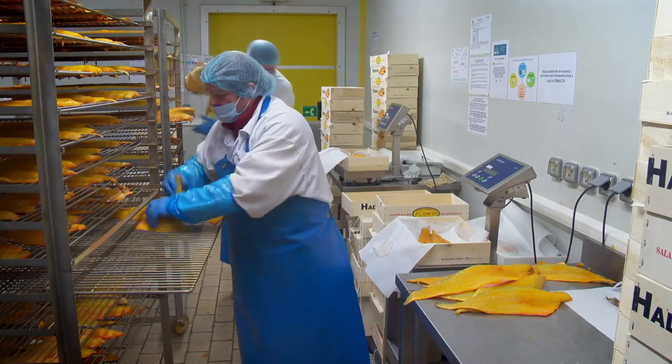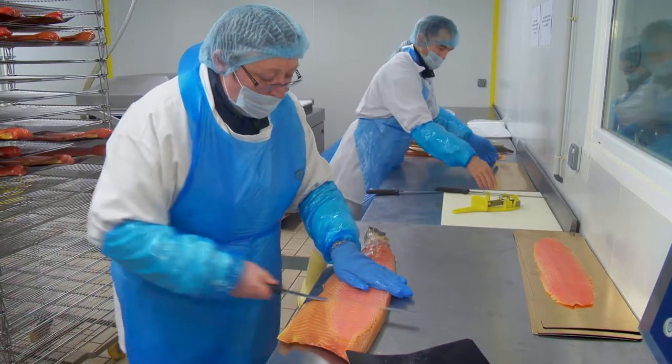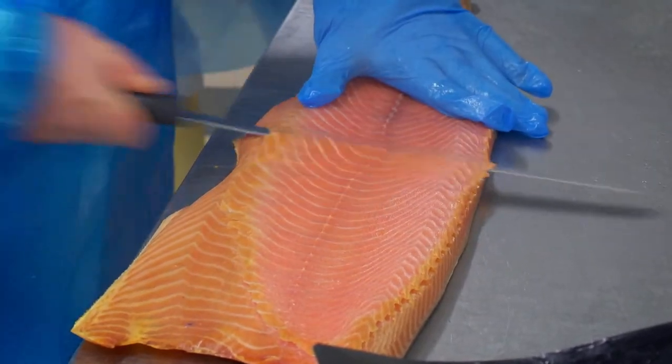Once done, the fish is moist, delicate and flavoursome. This smoked salmon is one of the very best I have come across.